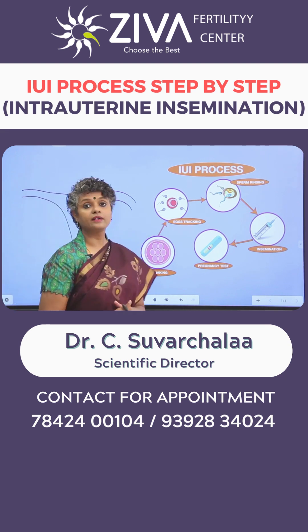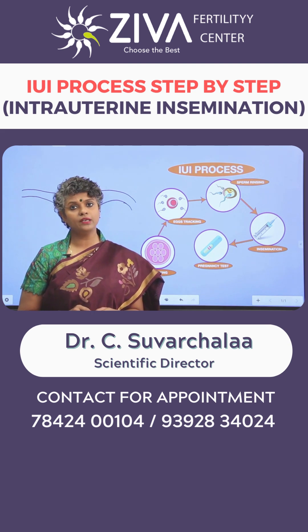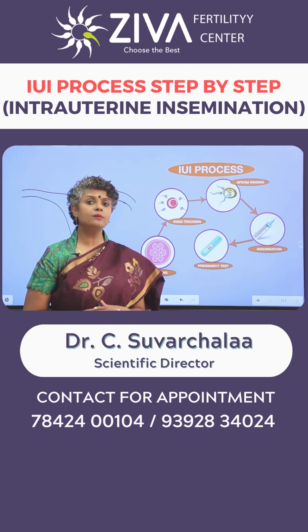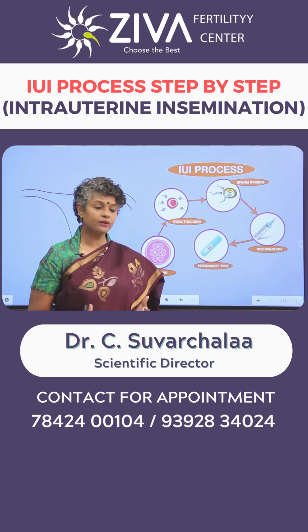Once the egg is grown, they are tracked — ultrasonographies are performed. These ultrasonographies are not too many; maybe two or three scans will be performed during this entire procedure. The medications will be given to you for about five to seven days depending upon your response.